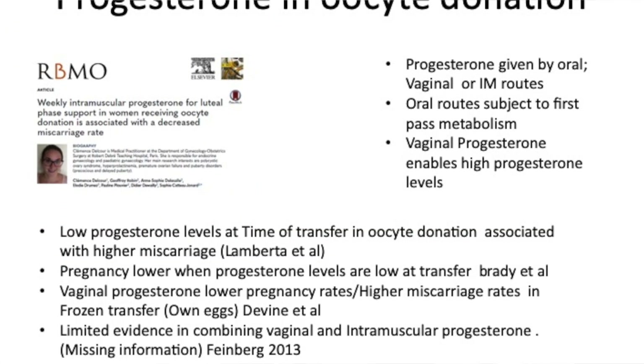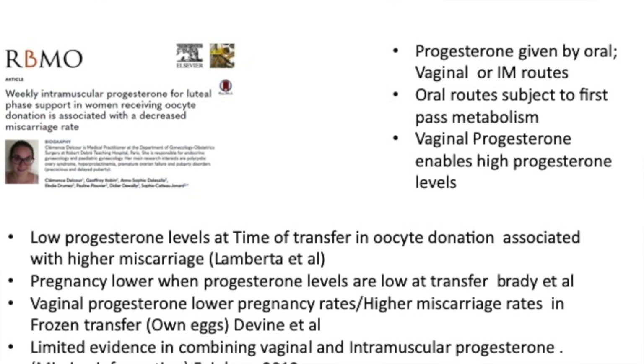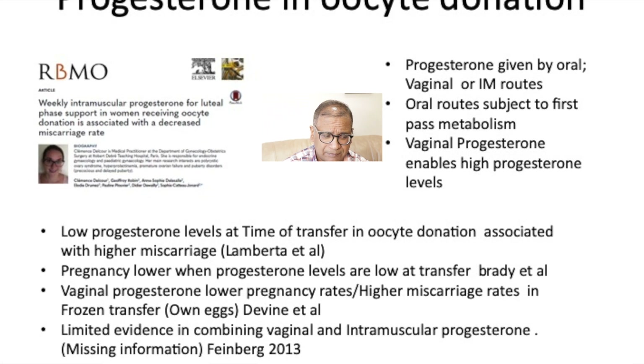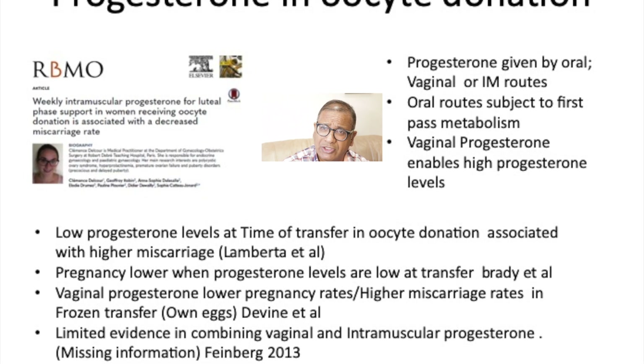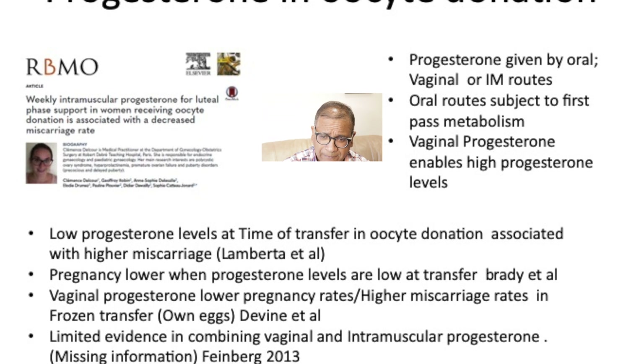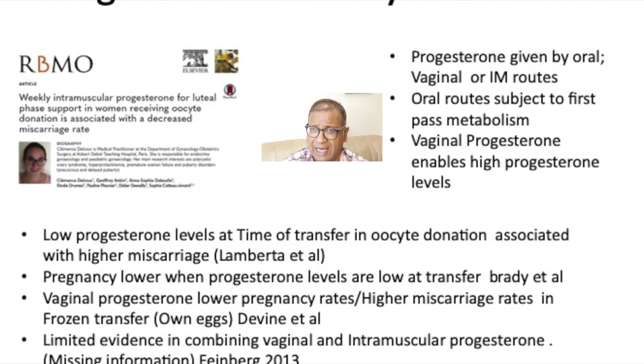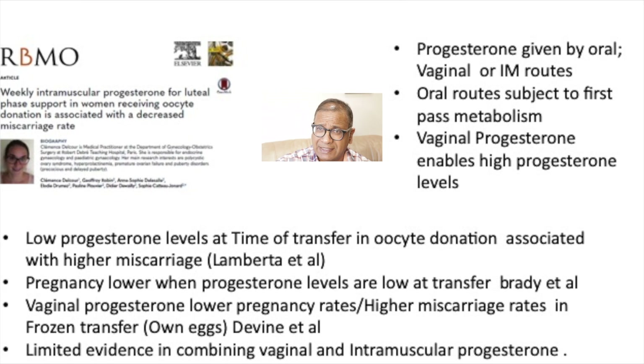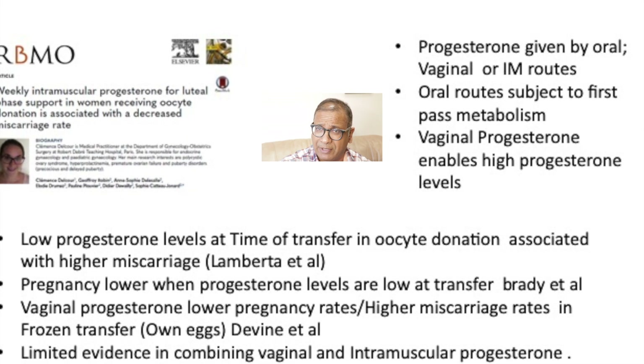What we do know is that there are multiple studies which have shown low pregnancy rates when there were low progesterone levels at the time of embryo transfer, and high pregnancy rates otherwise. There were also studies which looked at low progesterone levels at transfer, and a recent study which found vaginal progesterone gave lower pregnancy rates in frozen cycles in autologous patients — those using their own eggs.